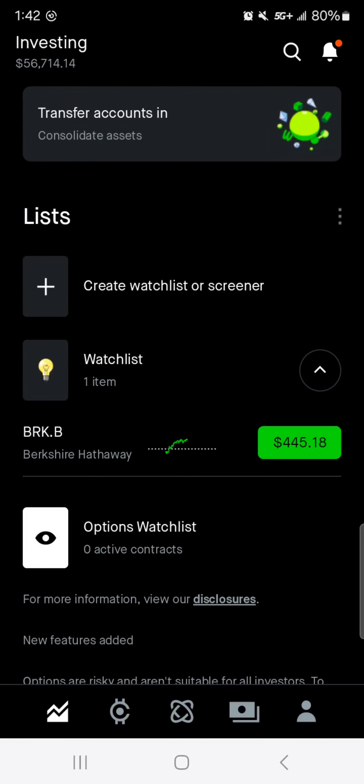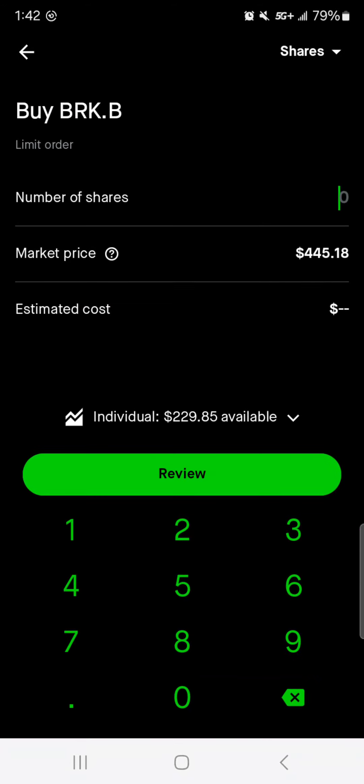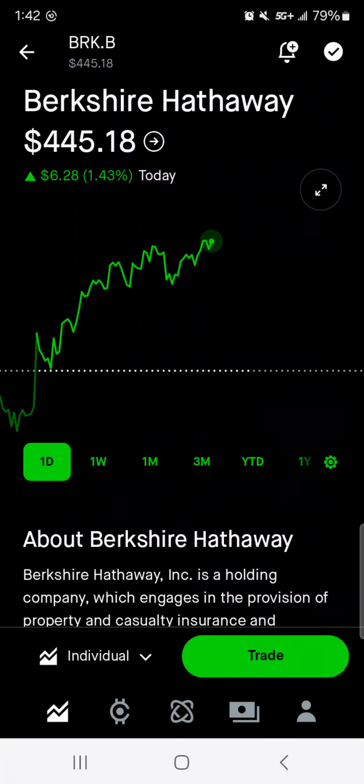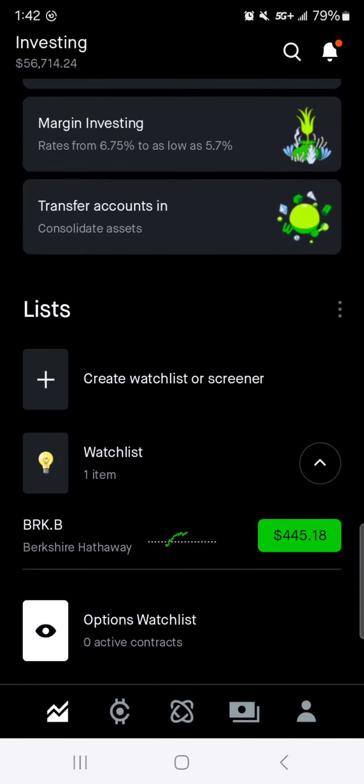Then Berkshire — my new goal for Berkshire is just to buy a share every single Christmas. So 2018, 19, 20, 21, 22, 23, 24 — I owe myself about $3,100 to $3,200 worth of Berkshire. I don't have that right now in free cash, but I will eventually get my seven shares.